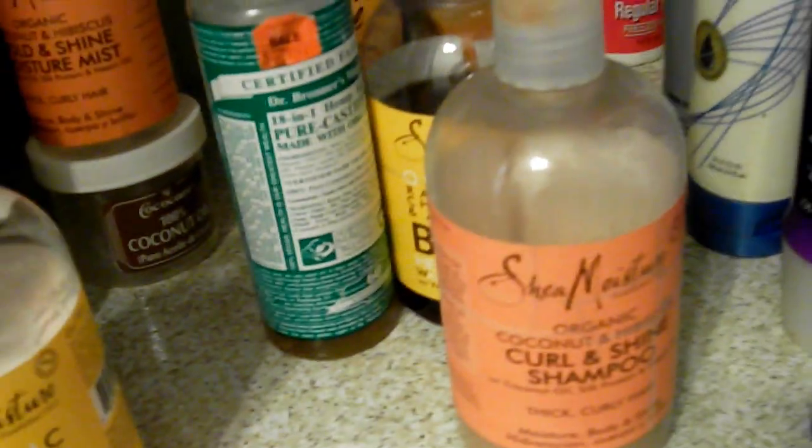Right here in the front are my shampoos. I have shampoos in other places too, but these are the ones in my cabinet — basically the ones I'm not using right now, but they're within reach if I need them. This one here is for my granddaughter when she's over, and this is her lotion. I really love the Shea Moisture baby line — it keeps her skin nice and soft, and you can use it to wash both hair and body.